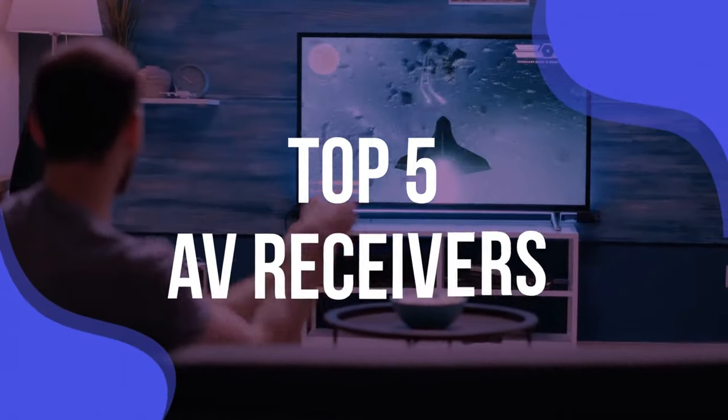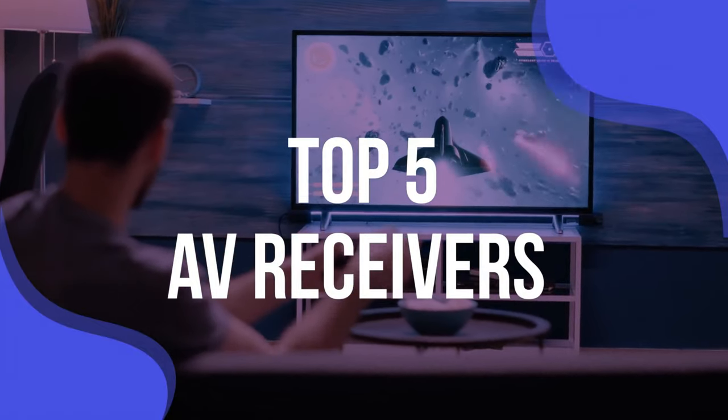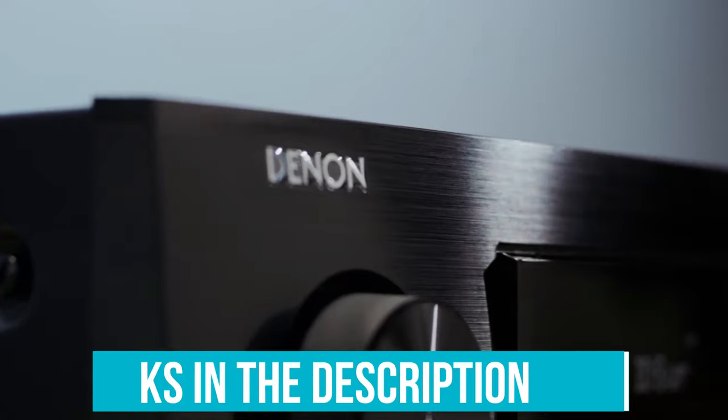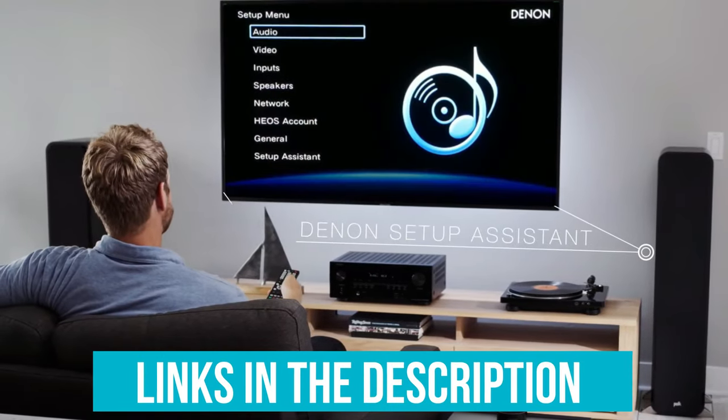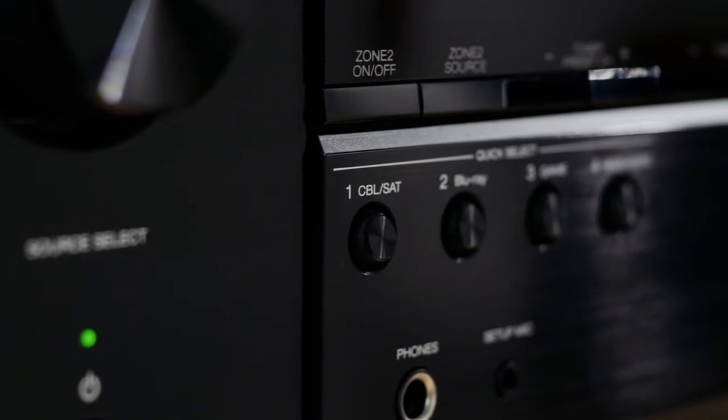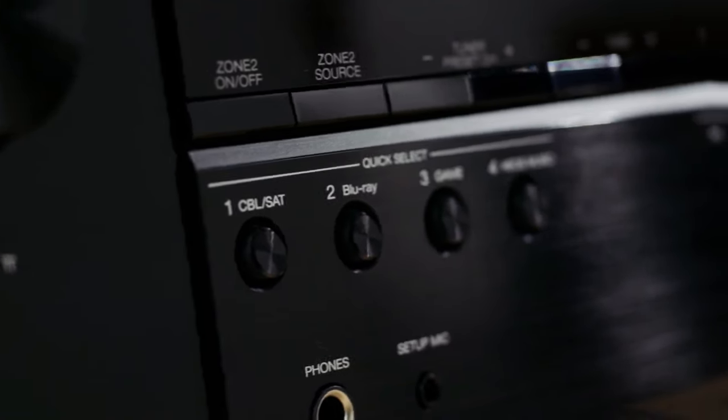To help you find the right model, we've listed the top five AV receivers and their key features, plus the things you need to consider to help you choose the best one for you. Links to all products mentioned in the video are in the description below. You can also find a more detailed analysis and a comparison tool on our website, validconsumer.com.